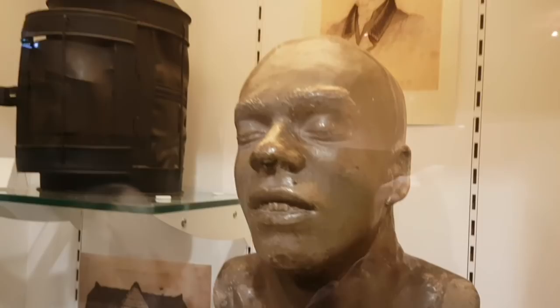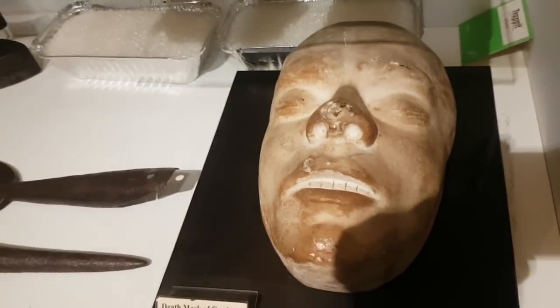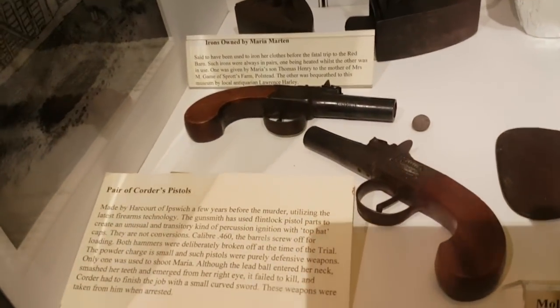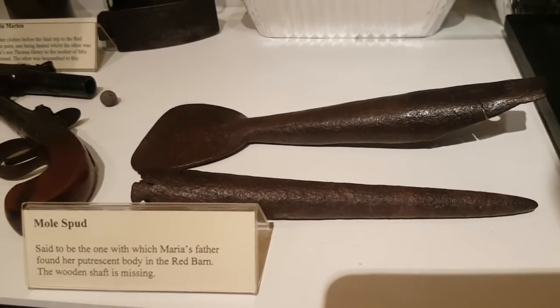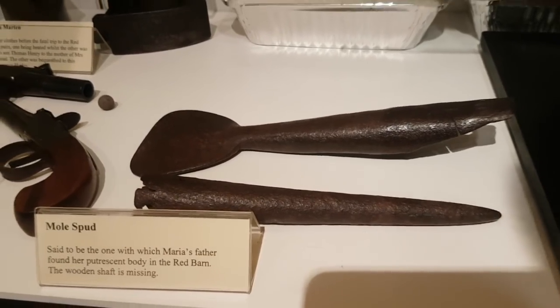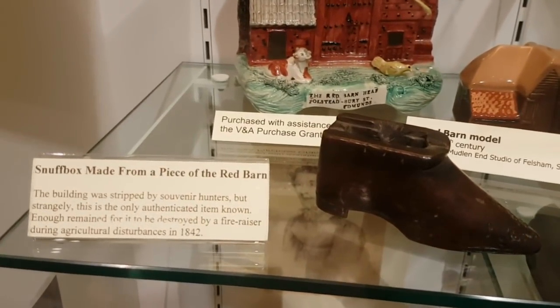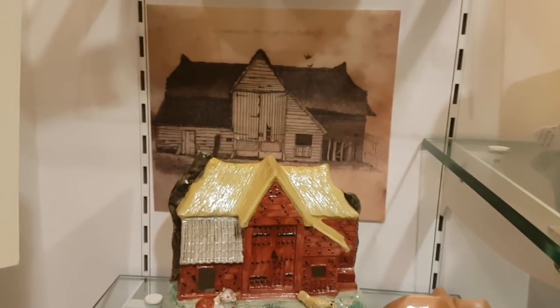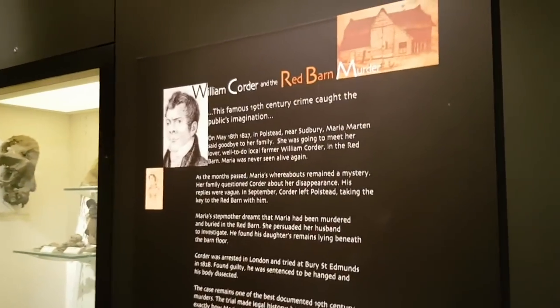He looks evil, doesn't he? He looks hard, you wouldn't mess with him. He's horrible. He looks a bit better on his death mask, let's be honest. You've got more interesting things here — these are William's pistols, a pair of his pistols. And these could have been part of the murder weapon. A mole spud found in the Red Barn, and this was made from part of the Red Barn when it was destroyed — a snuff box. I want to go home and read about this murder now. In fact, I'm hoping there's a film about it. I'm gonna look him up — William Corder and the Red Barn murder.